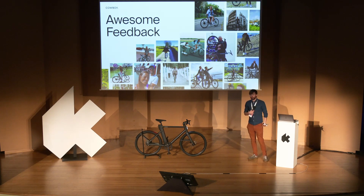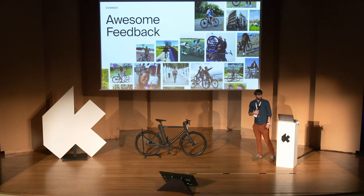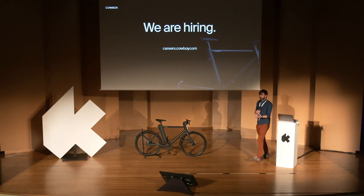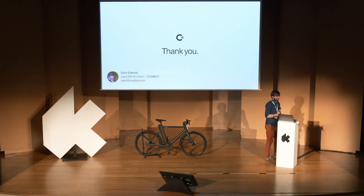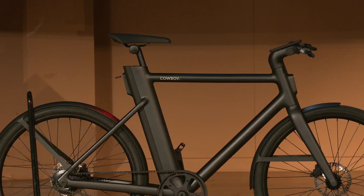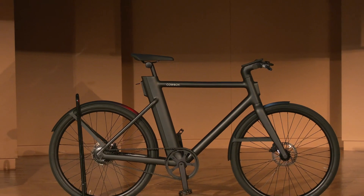We keep getting awesome feedback from customers who are really happy with these features and encouraged to get out and stay active. And finally, if you want to solve hard problems like this, we're hiring at Cowboy in most roles across the organization — not just engineering — so I'd be happy to speak to you after the conference if you're interested. Come and work with us. Thank you very much.